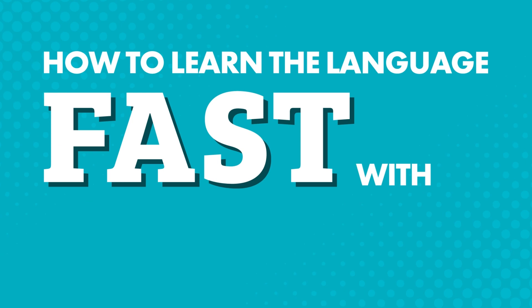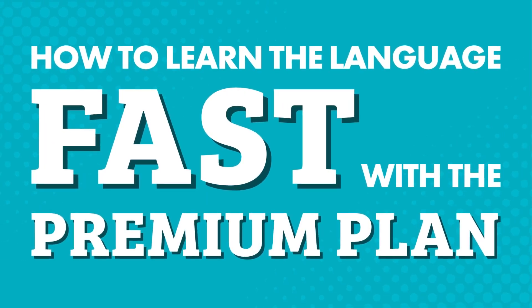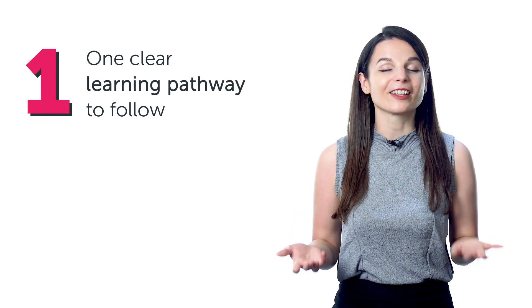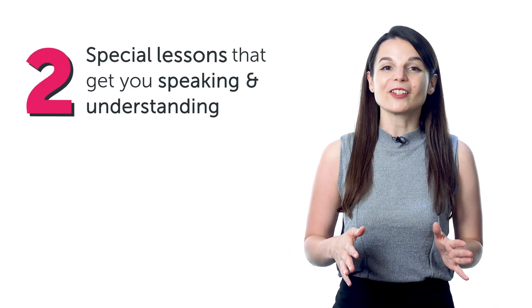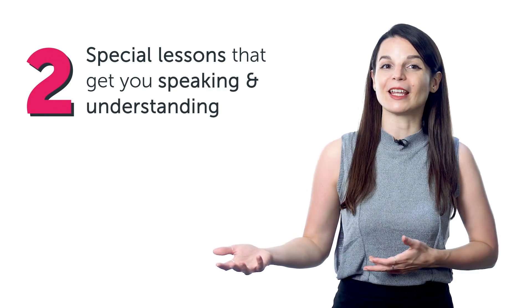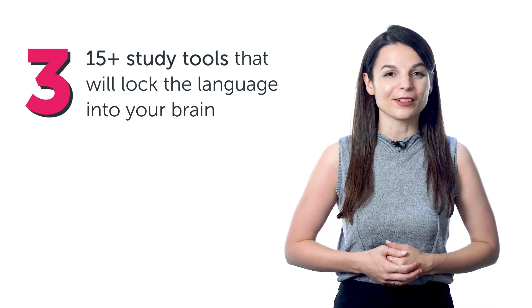If you want to learn your target language with our learning program, and if you're wondering which plan to choose, today you'll discover how our premium plan helps you master the language with one clear learning pathway to follow, special lessons that get you speaking and understanding conversations in minutes from beginner to advanced, and over 15 study tools that will lock the language into your brain.